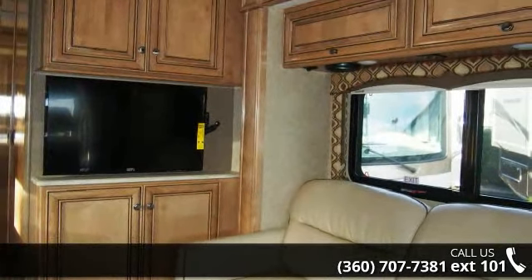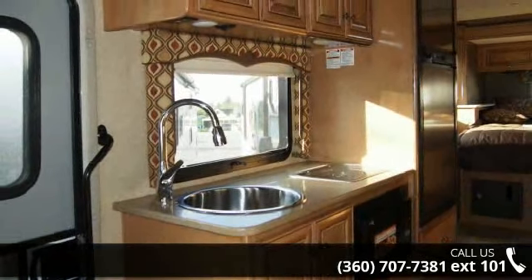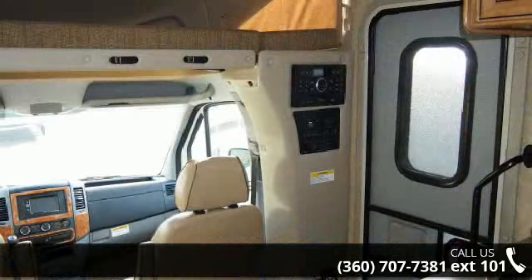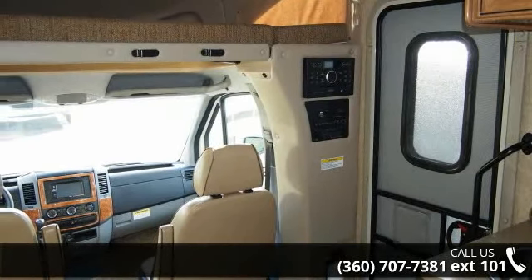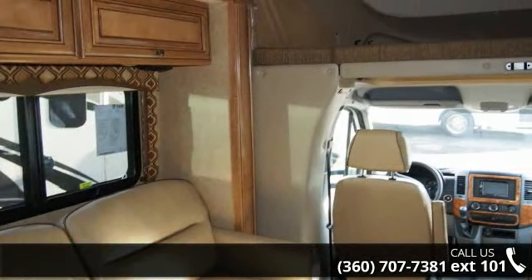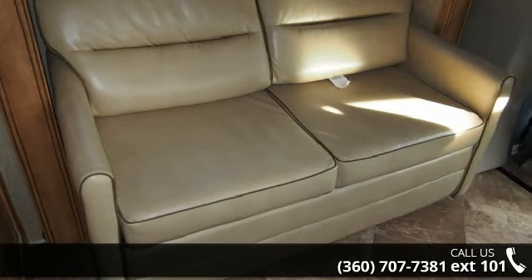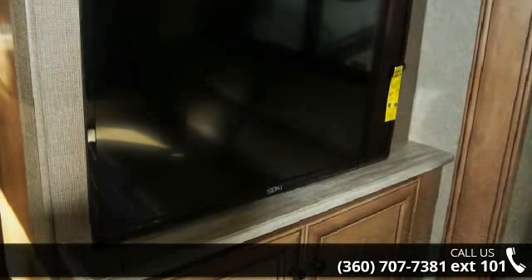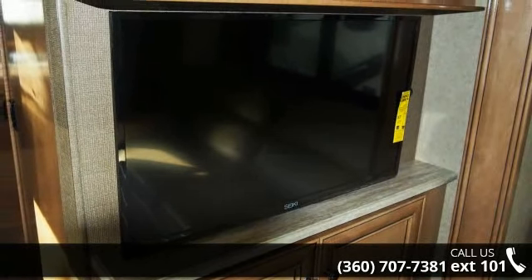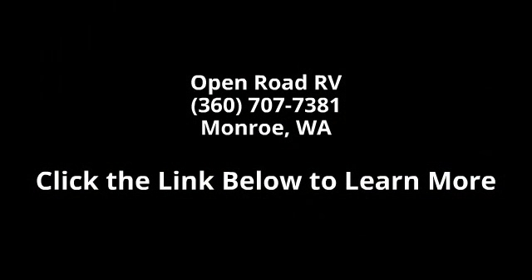Let us put you in the right RV for your family. Call now to schedule an appointment at our dealership. See you then.